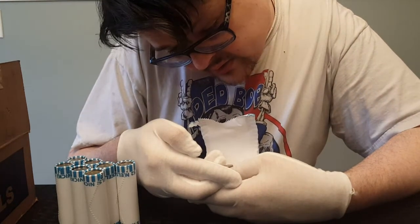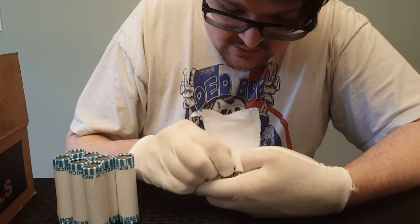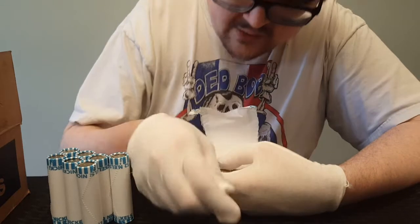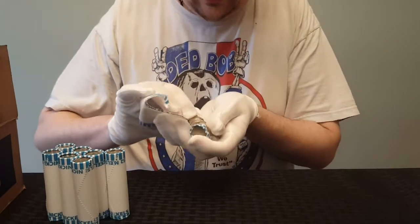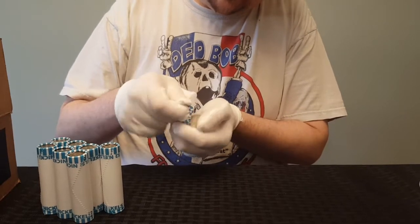It's a 2003 — well, that's not even that old. And a 2011 — okay, not old at all. I'll just look through the rest of these real quick and see what we can find.